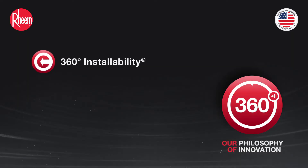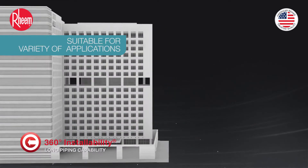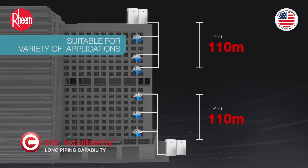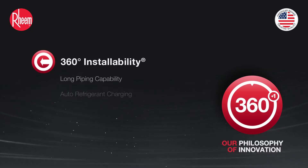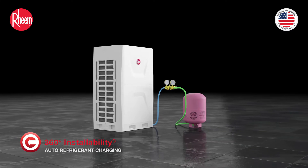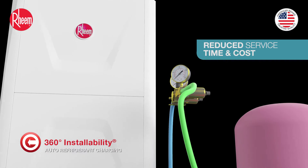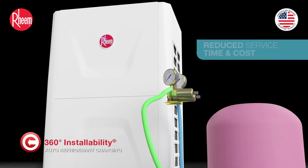360-degree installability. Long piping capability. Auto refrigerant charging makes commissioning easier by ensuring a precise amount of refrigerant is charged in the system. This function eliminates chances of human error and reduces commissioning time.